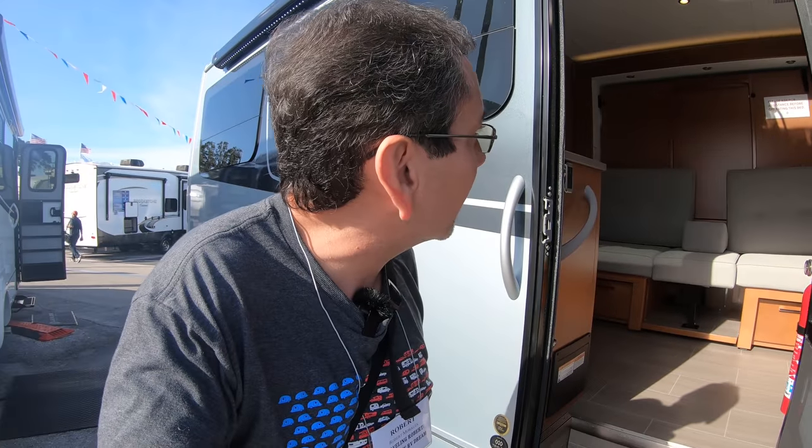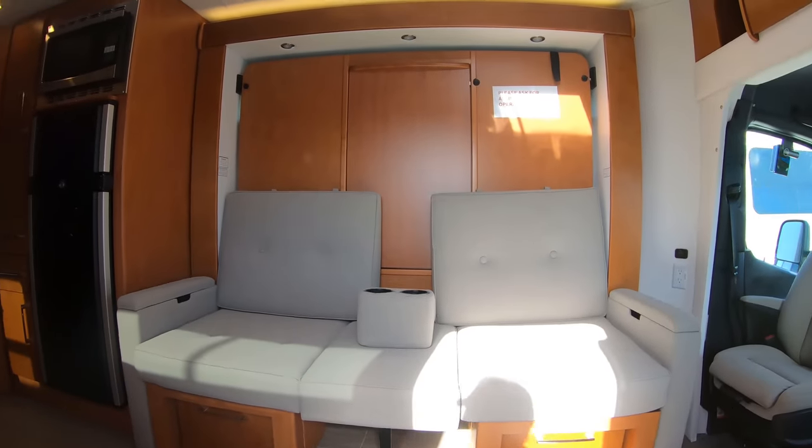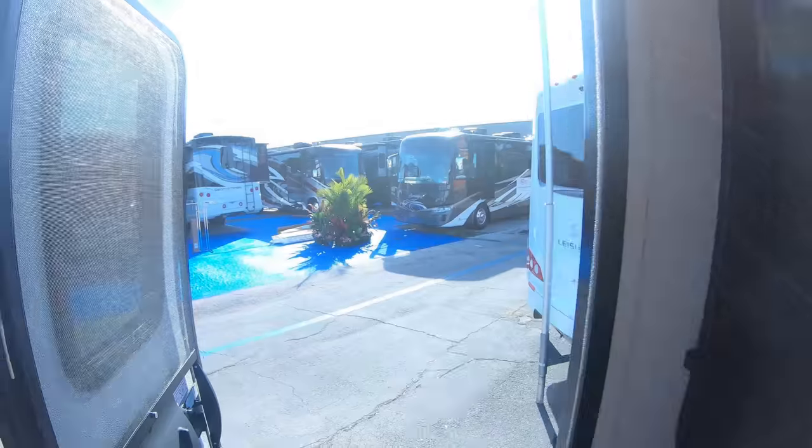While we are at the Leisure Travel Vans Unities, let's check out this other Unity. This is another Murphy bed. We check all the plumbing, all the electrical, the appliances, and everything. That one is very similar, and there's someone in there on the phone.